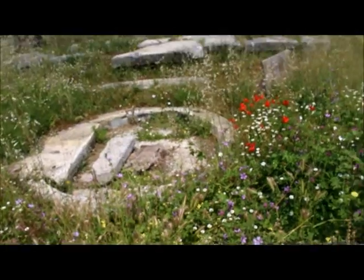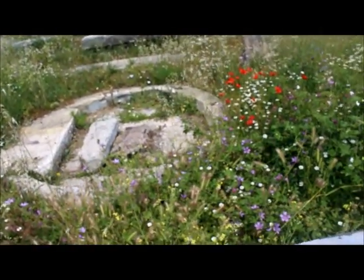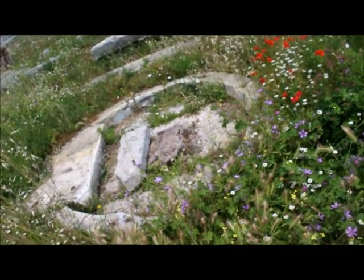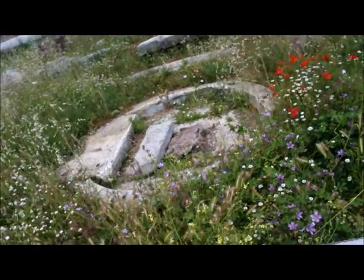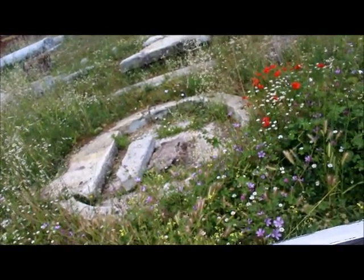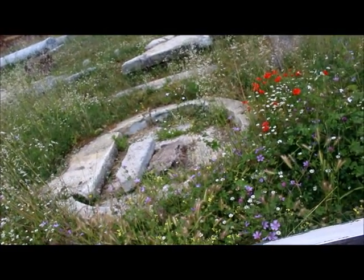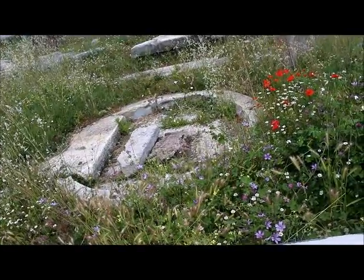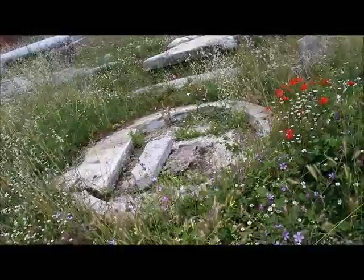This is the Shrine of Venus Cloacina. I mentioned earlier that the Forum was drained by the Cloaca Maxima — what better goddess to make the patron goddess of a drain than Venus? I'm sure she really appreciates that. Here are the remains of the shrine; there would have been some statues here. And there's a legend that a girl was murdered here to stop her being captured. There's lots of murder in the Forum, just in general.